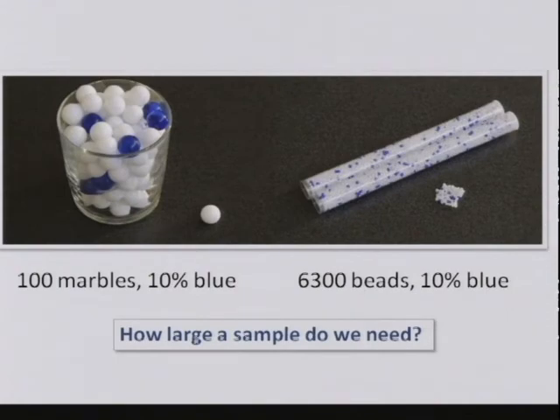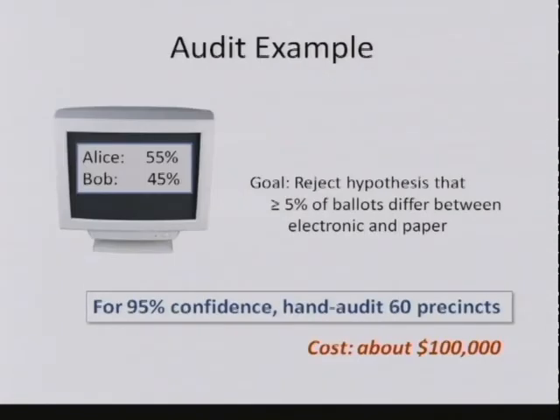If we want to reject the hypothesis that more than 5% of the ballots differ, and we're going to audit individual ballots, we only need to hand audit 60 ballots—because each ballot is a throw of a dart at the dartboard, and 60 darts gives us high confidence of hitting the bullseye at least once. The cost is maybe $1,000. Way cheaper.